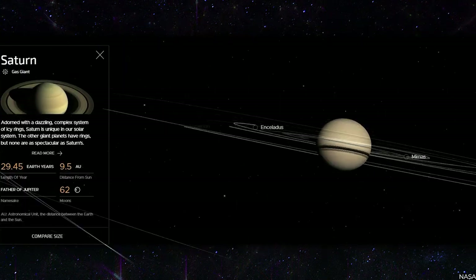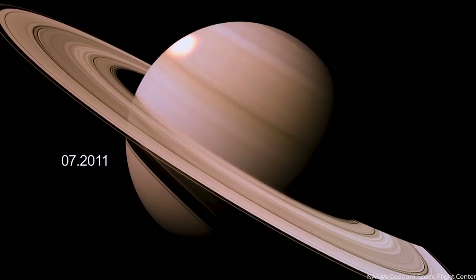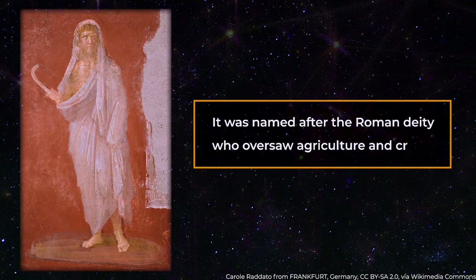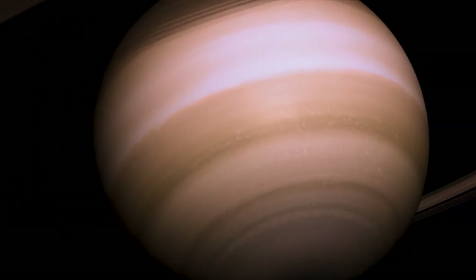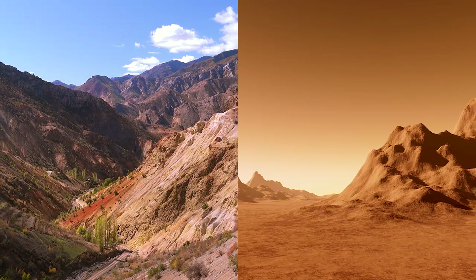As a result, a year on Saturn is about 29.5 years on Earth. Around its equator, Saturn revolves on its axis, completing one revolution in about 10.7 hours. It was named after the Roman deity who oversaw agriculture and crops. Saturn is considered a gas planet because it is composed mainly of gas and does not have a solid surface like rocky planets such as Earth or Mars.